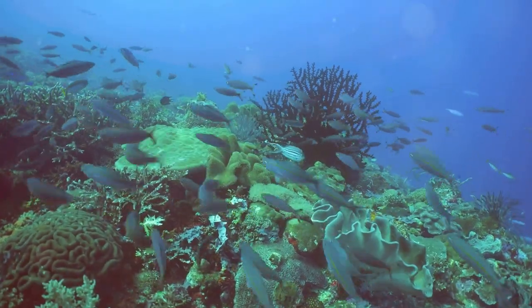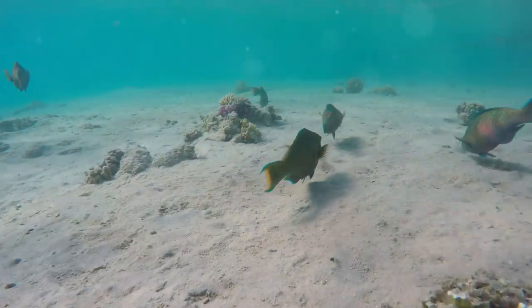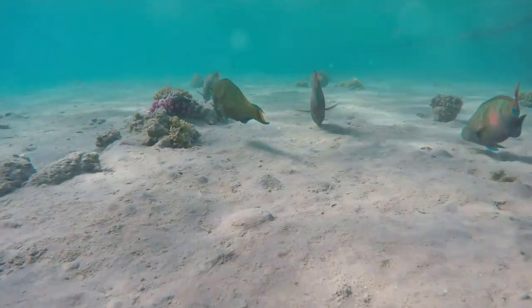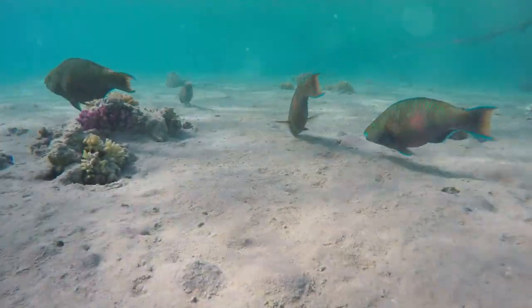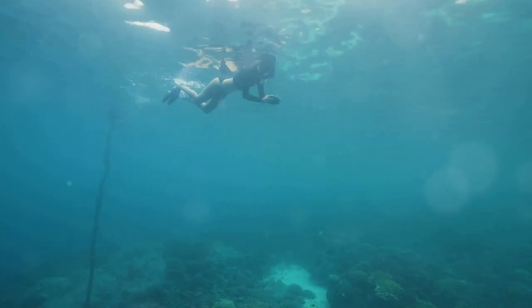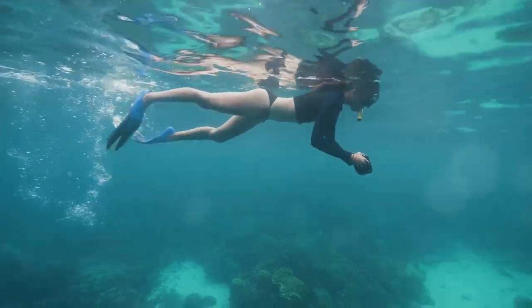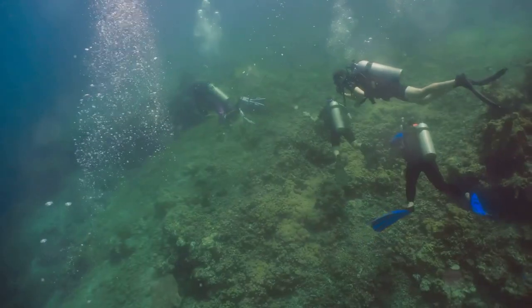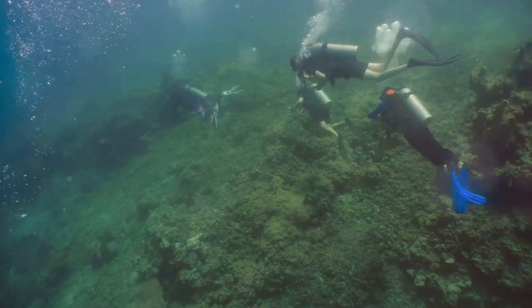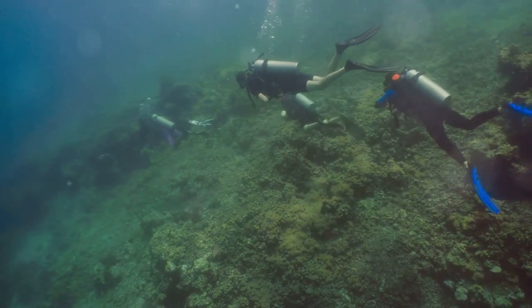Schools of yellowtail fusiliers dart through intricate coral formations, while parrotfish nibble at the algae, their crunching audible even from the surface. A graceful eagle ray glides effortlessly across the seabed. Hin Klang is a reminder that sometimes the most remarkable discoveries are hidden in plain sight. As we leave Hin Klang behind, we carry with us a newfound appreciation for the hidden wonders that lie just beneath the waves.